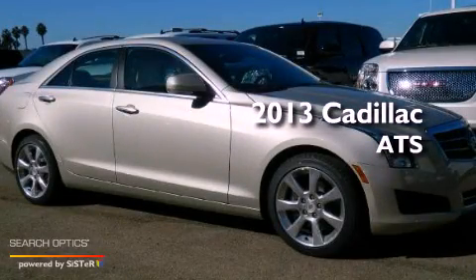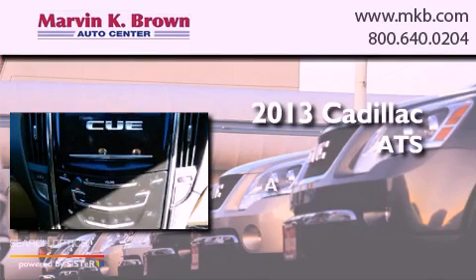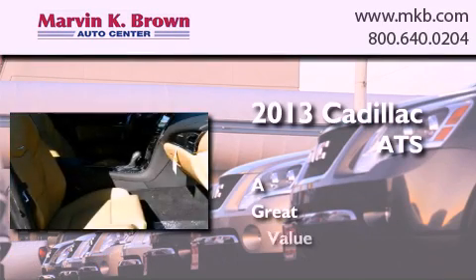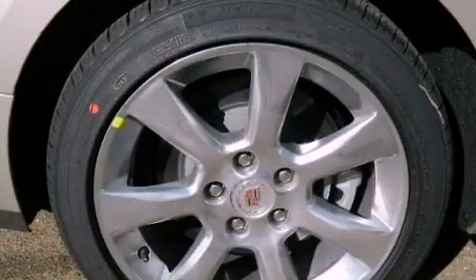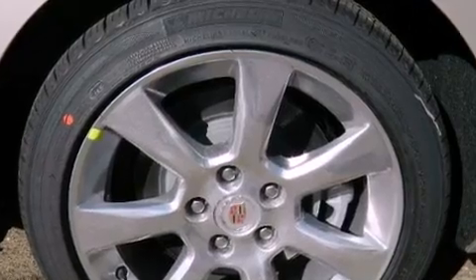This is a brand new 2013 Cadillac ATS. Features include a rear view camera, a remote start feature, and a low tire pressure indicator.